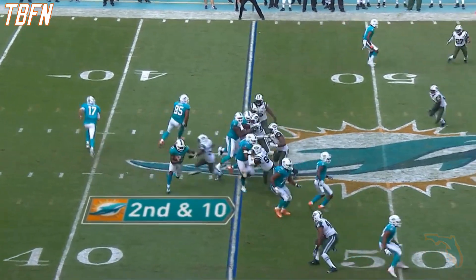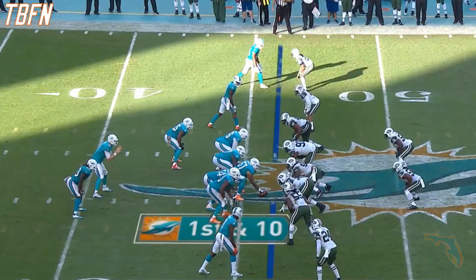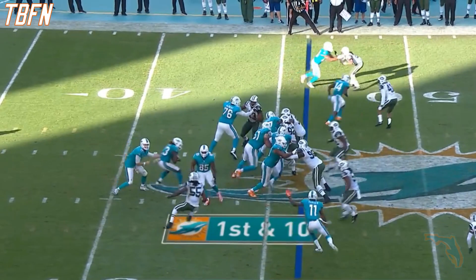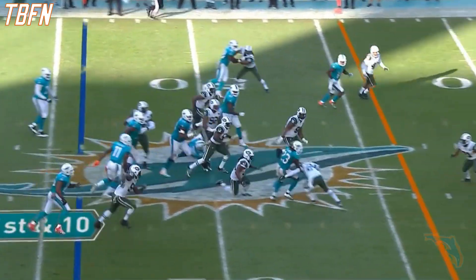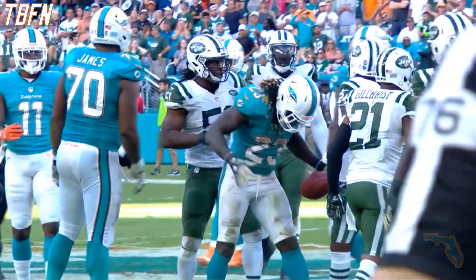Second and ten, and this is Ajayi, Ajayi to midfield. Jets with two timeouts remaining. They'll give this to Ajayi, and Ajayi breaks free across midfield to the 45 of the Jets.